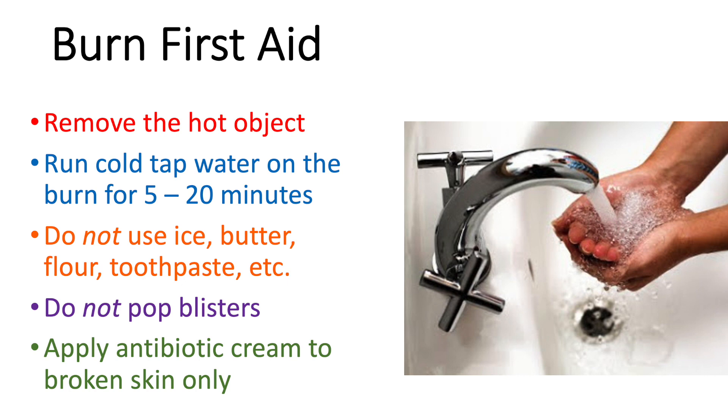Thank you very much for attending our program today. I hope all of you can find at least one or two changes to make in your home to help make you more burn safe.